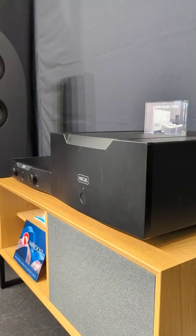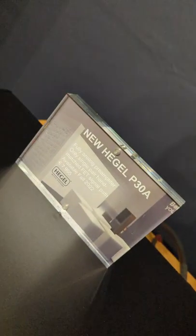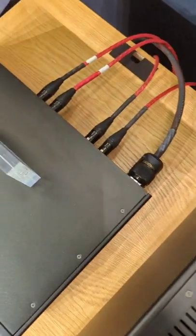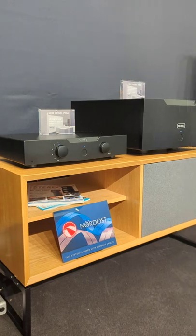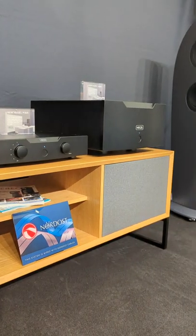We have the new P30A pre-amplifier that comes in October. It's 8,000 euros. It's a renewal of the P30, but with a completely new gain stage and a completely new volume control that has much more resolution.